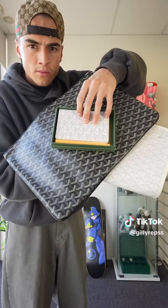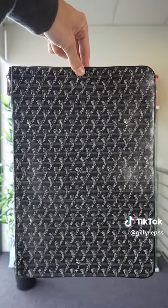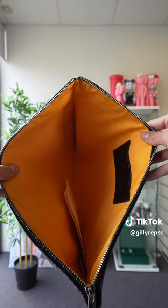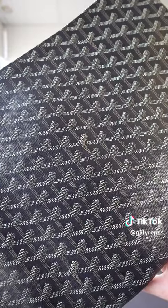Next up, we have a few budget Goyard accessories. We'll start off with the clutch — I've got absolutely no clue what you're supposed to put in this, but it's $10. For $10, this is a very nice clutch. It's getting like a 9 out of 10.